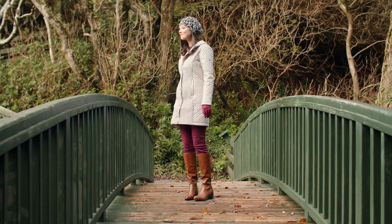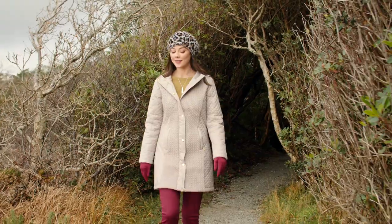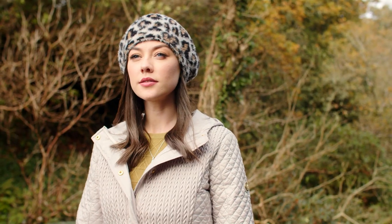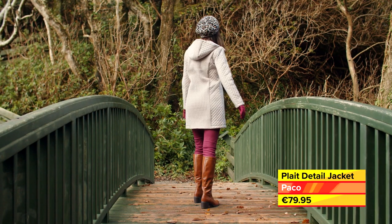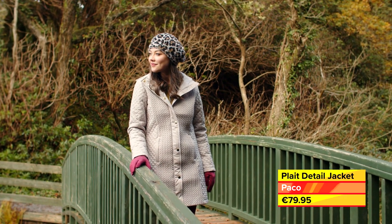Layering is key to keeping warm over winter, and by simply adding a few accessories you can also add colour and personality to a more neutral look. Aisling is wearing a fashionable leopard beret with this super warm quilted jacket with detachable hood from Paco, which is available in sizes 10 to 20 and also in blue.